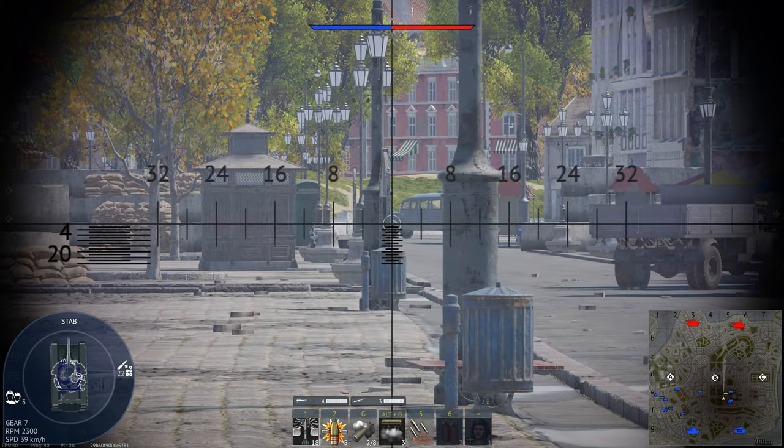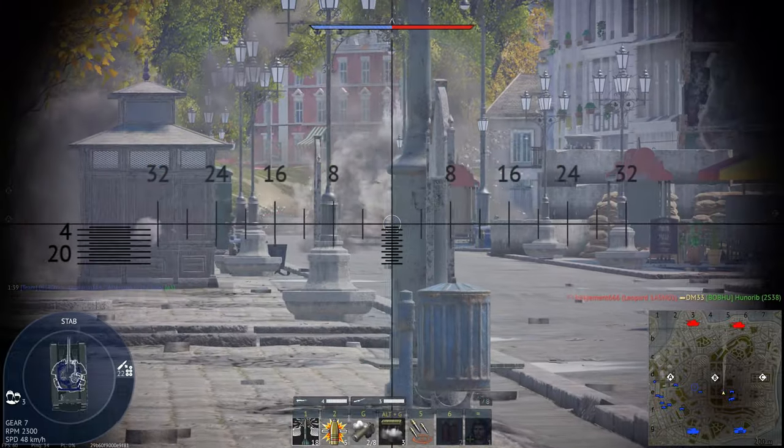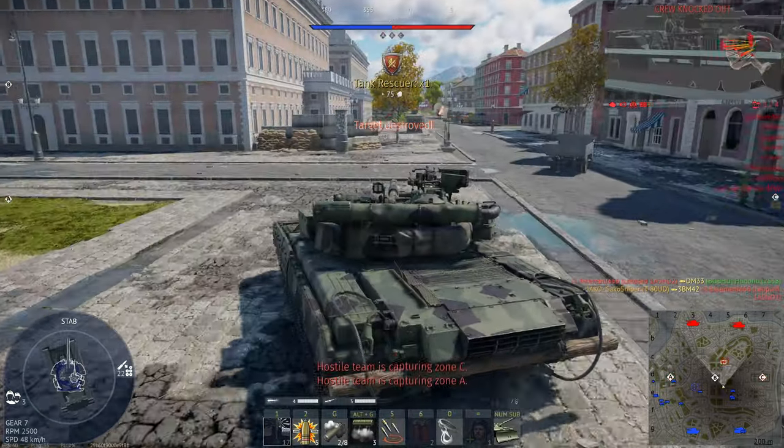Should you actually buy the T-80U-D? Well, that's what we're going to try and answer in this video. If you enjoyed the content and want to see more, please consider leaving a like and subscribing. Let's get on with the video.